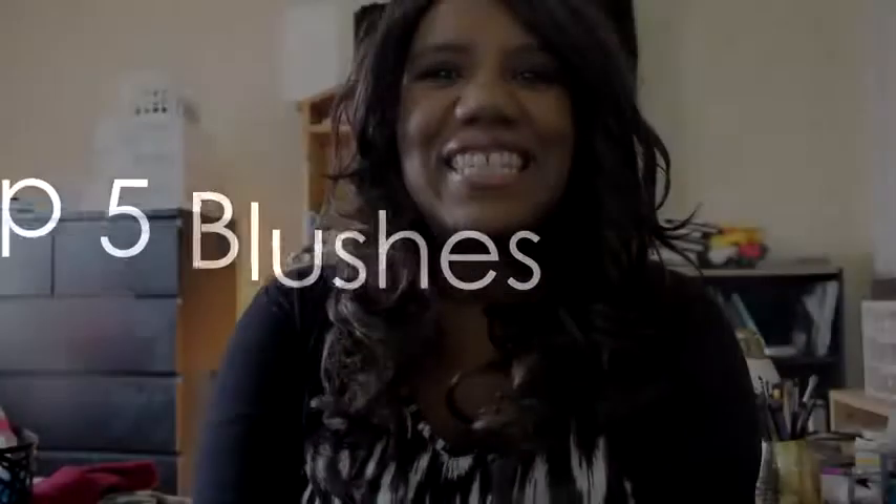Hey guys, it's Topsy Thursday! I didn't do this on Tuesday. Sorry, I was just not feeling the makeup for the past couple of days. I kind of just wanted to get my face done, so I decided to just do it this Thursday.